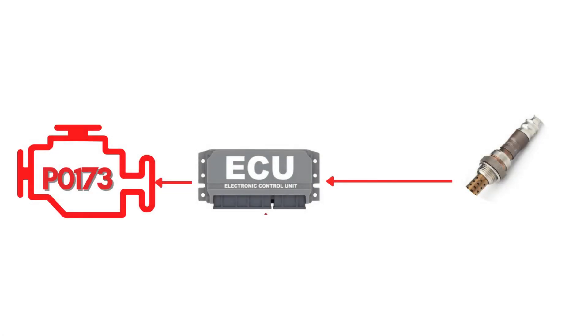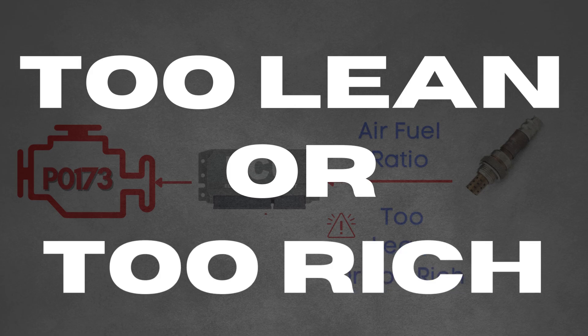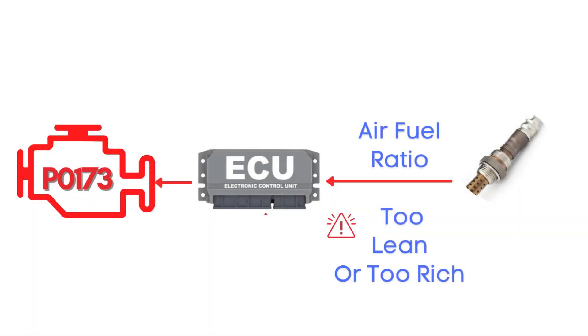indicating that the air-fuel mixture has been either running too lean or too rich for an extended period of time, typically about 20 consecutive seconds.